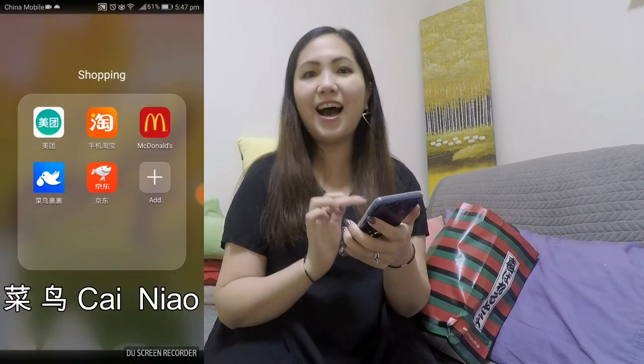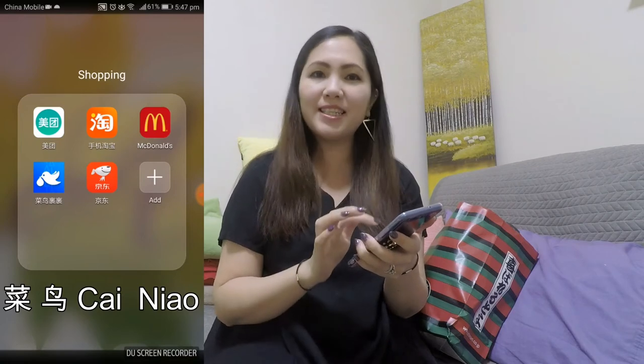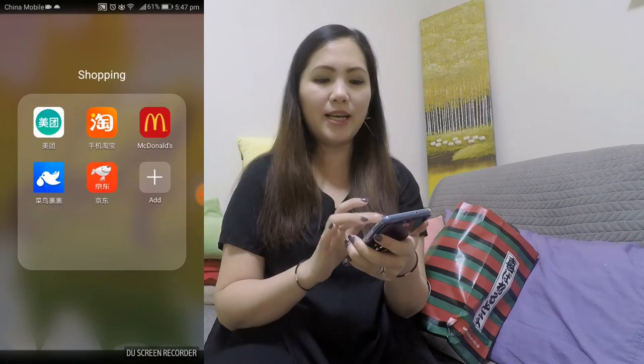Today I'm going to show you how to use this app called Tai Niu. My Chinese is probably not very good, but basically this app is blue with a bird, a white bird on it. Kind of reminds you a bit like Twitter. But anyhow, let's open it up.